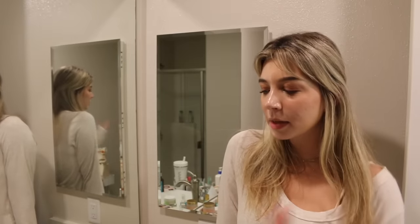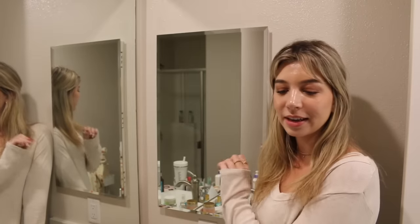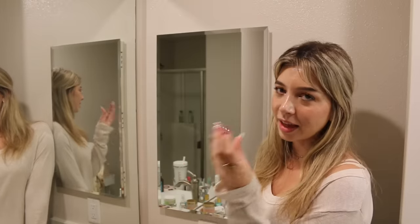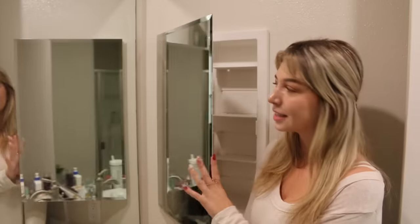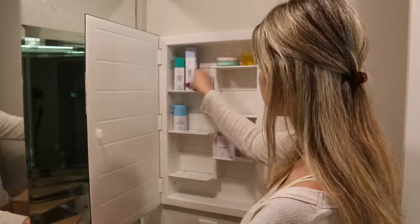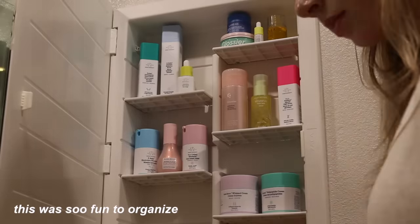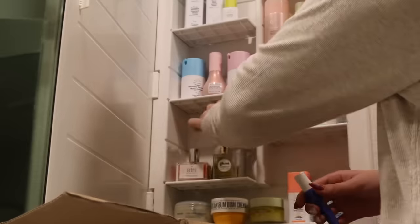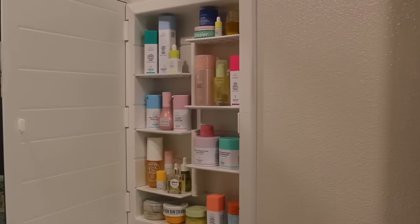Now that I have a bunch of stuff out, I'm going to start by putting it away in my medicine cabinet. I've never had one of these before and I'm actually so excited because I want to make it super cute. Instead of being practical and putting like my toothbrush in here, I want to put all my skincare stuff and fill it up. I'm excited - it has all these shelves.